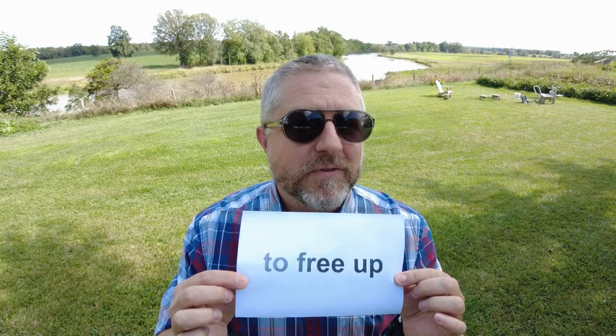The other way you could use this is to talk about time. Tomorrow, I have a dentist appointment. If I canceled that appointment, it would certainly free up some time for me to do some other things. So when you free up something in English, it usually means to make some space or some time available to you.